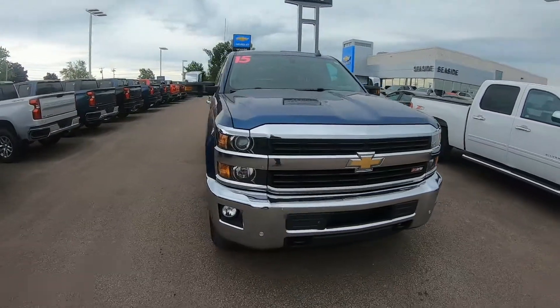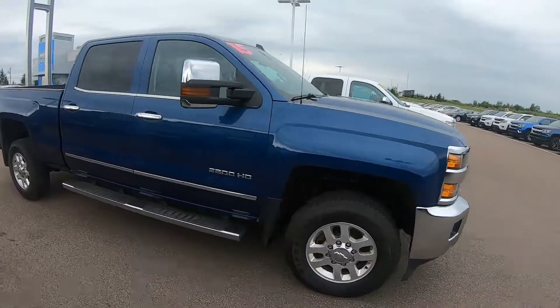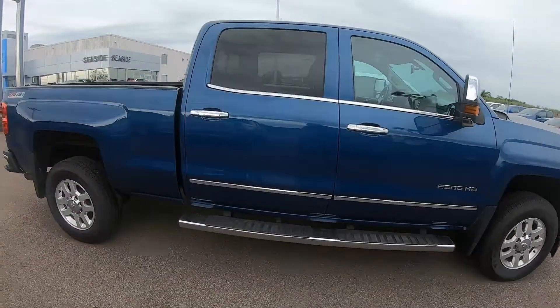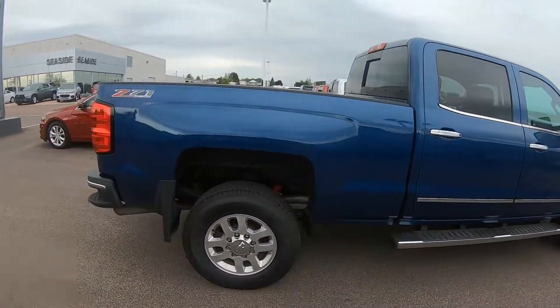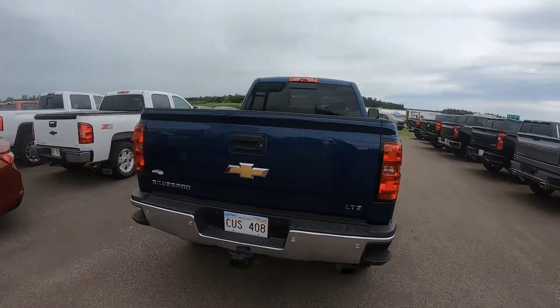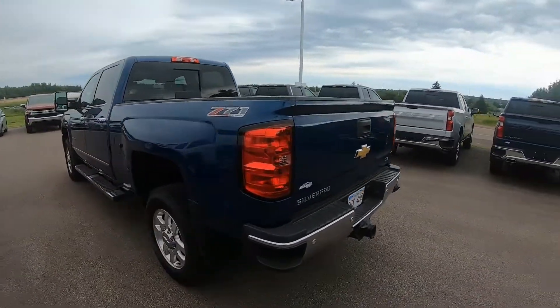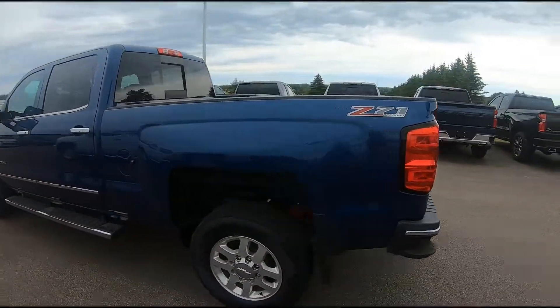Here we have a 2015 Chevrolet Silverado 2500 LTZ Crew Cab in deep ocean blue metallic. This 2500 comes equipped with 4 wheel drive, a Vortex 6 liter flex fuel V8 engine, 6 speed automatic transmission, and 18 inch polished aluminum wheels.